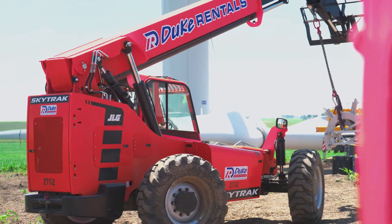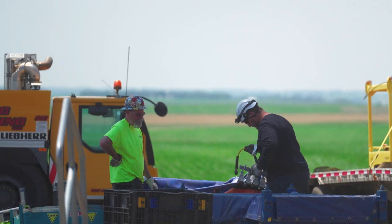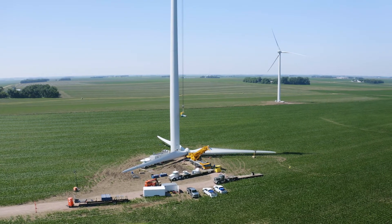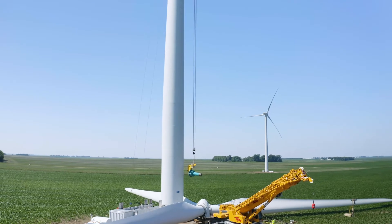You don't have to have multiple tractors, multiple trailers, and two operators set up. You just come and park the crane to set it. The turnaround is a lot faster because the higher wind tolerance helps out quite a bit.